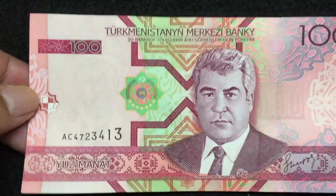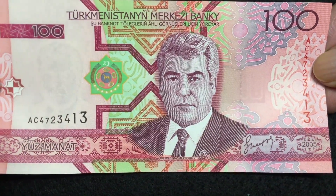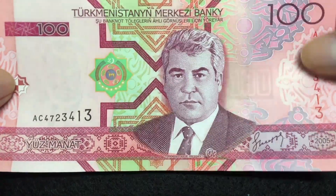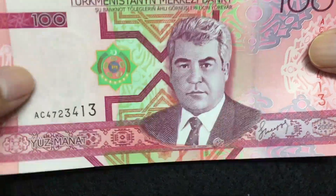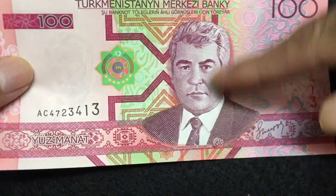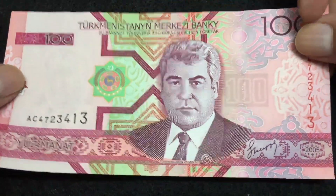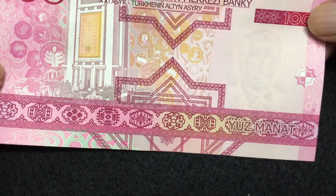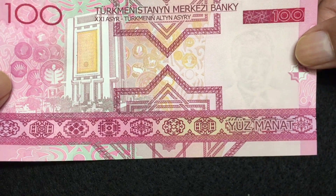The next bill is Turkmenistan 100 Manat. This is bright in colors. There is a seal number on the right and a watermark with the same picture on the left. Let's check the reverse side of this bill — reverse side of the Turkmenistan 100 Manat.